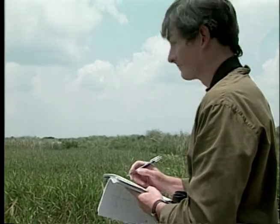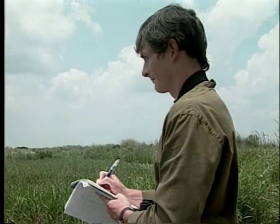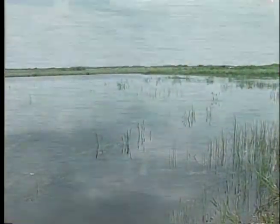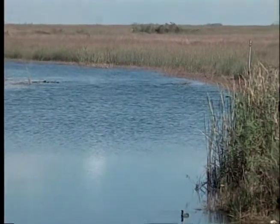Biologist Mark Cook watches birds for a different reason. To him, they're a barometer of the health of the environment. If the bird population is thriving, it means the fish and marine creatures they feed on are doing well too. But today, in the Everglades, the numbers paint a grim picture.